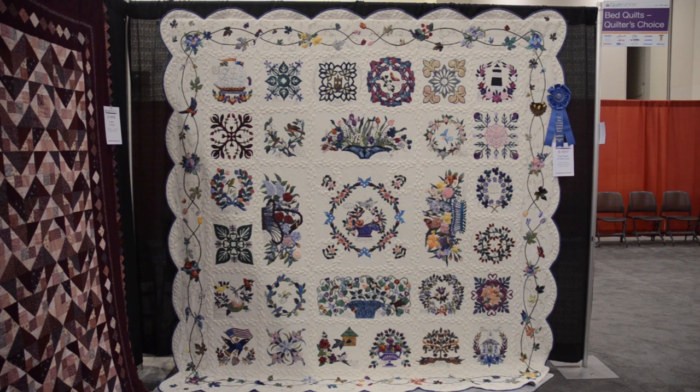Congratulations, because you are winning some really tough competition. Isn't that the truth? Well, let's talk a little bit about your beautiful quilt. This is an album quilt, and now I know some of the blocks that are in there you made yourself.